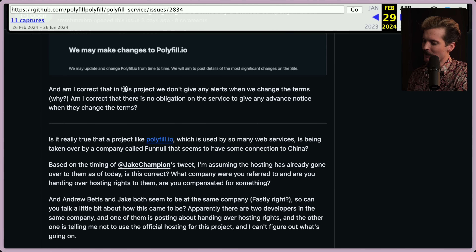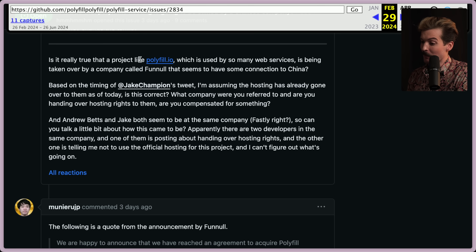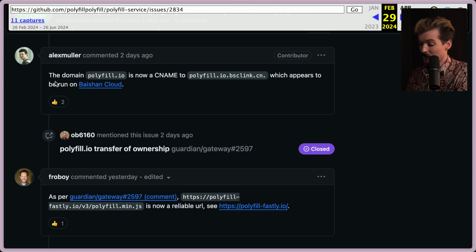Is there really no obligation on the service to give any advance notice when they change those terms? Is it really true that polyfill.io, which is used by so many web services, is being taken over by a company called Funnel that seems to have some connection to China? It's clear that this acquisition was so they could spread malware. The domain polyfill.io is now CNAME'd to polyfill.io.bsclink.cn, which appears to be run on Baidu Cloud.